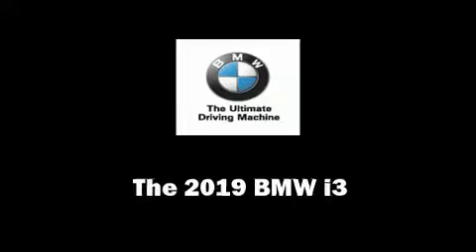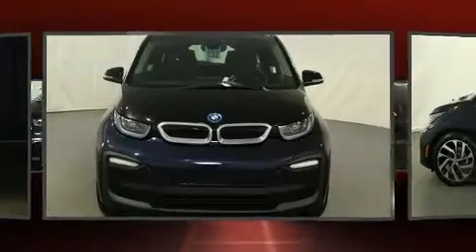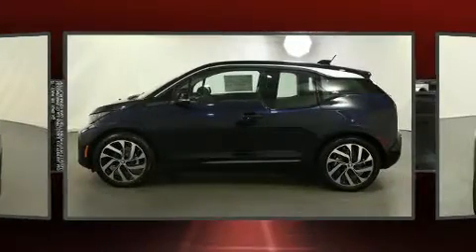Get excited about the 2019 BMW i3. This four-door, four-passenger sedan provides a satisfying ride for all passengers.